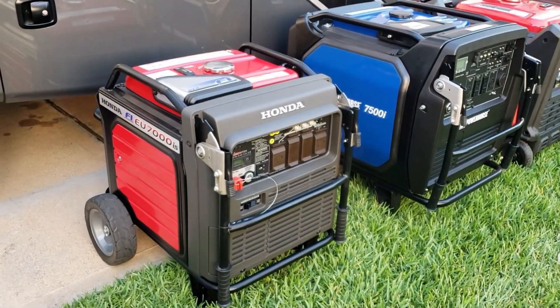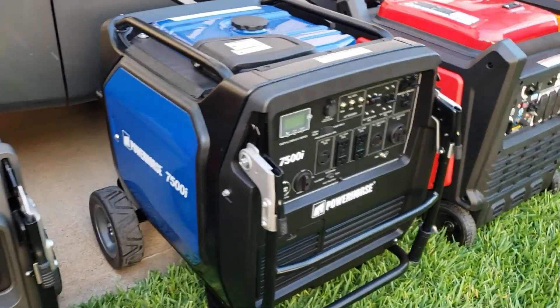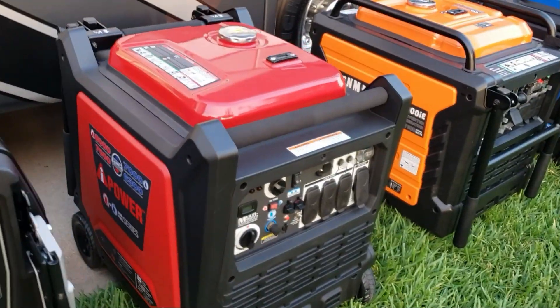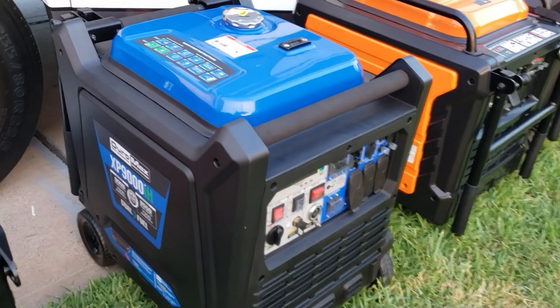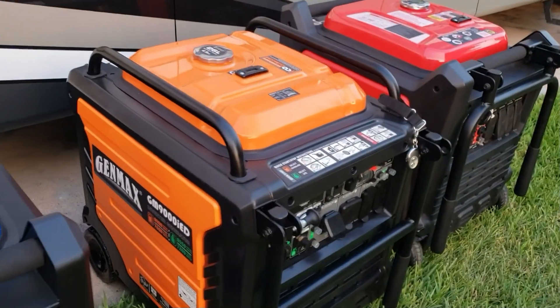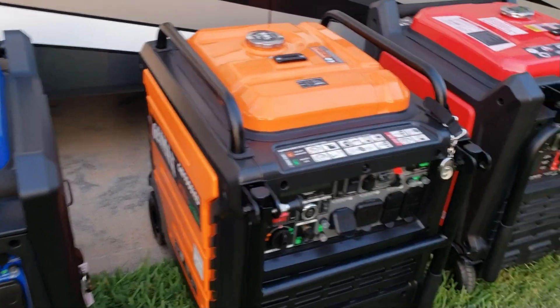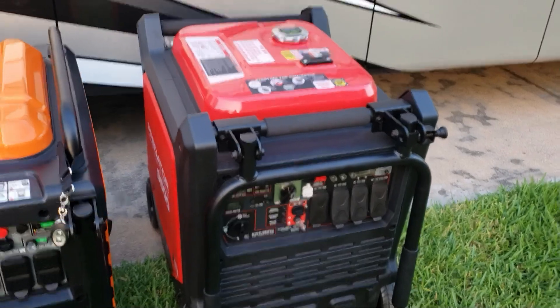So here's the full lineup: Honda 7000, Power Horse 7500, AI Power 8000, Genmax GM9000IE gas only 9000, Duramax gas-and-propane 9000, Genmax GM9000IEV gas-and-propane 9000, and Predator gas-only 9500 starting.